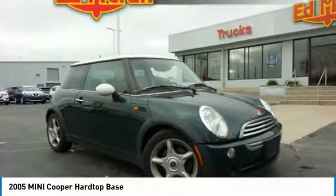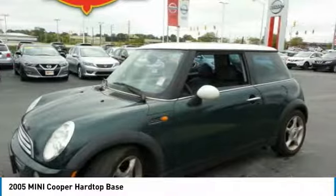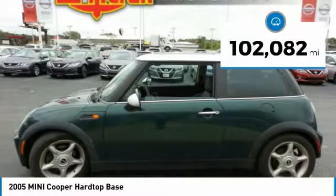Agile handling and quick, precise steering make the Mini Cooper lots of fun to drive. The cabin is roomy with plenty of front leg room. This vehicle has less than 105,000 miles.